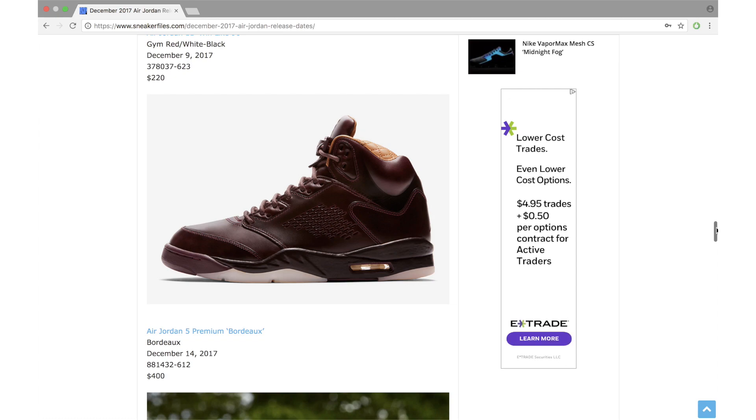A lot of people are waiting for the Air Jordan 13 Altitude, including myself. This is actually the third time this pair is releasing — I believe they first released in 2005, then in 2010 with mesh instead of leather, and now in 2017 we have a release similar to the original construction. These drop December 21st with a retail price of $190. I believe this will be a general release, though not yet confirmed.